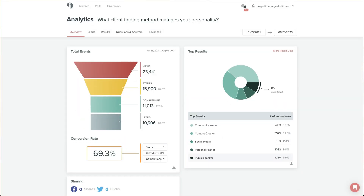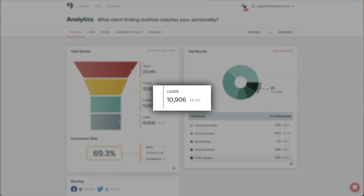My quiz has generated over 10,906 leads for my business. It is by far my most popular and fun opt-in for my audience, and therefore it is also the highest converting.